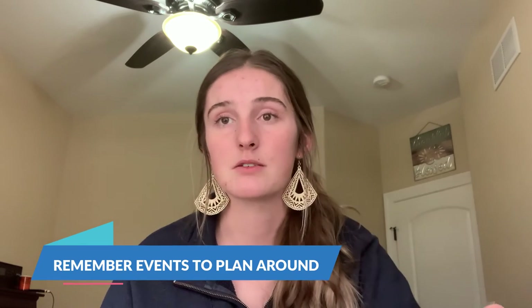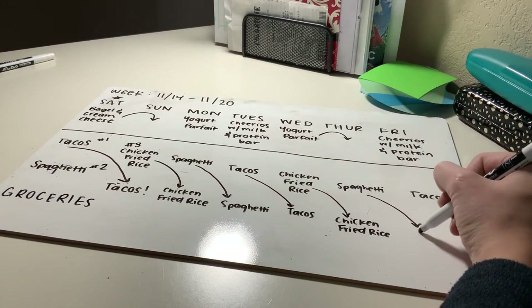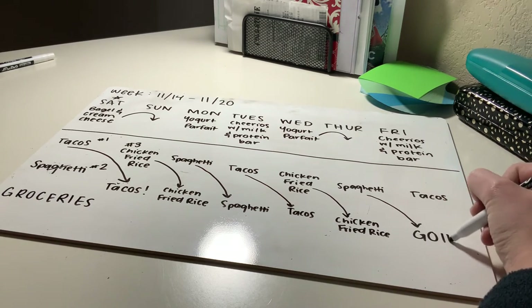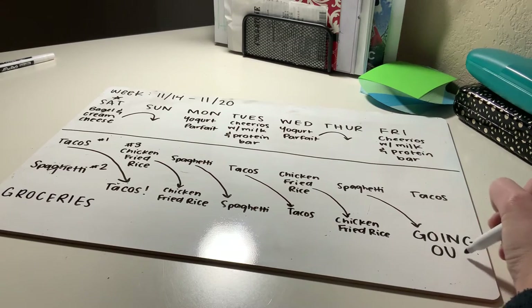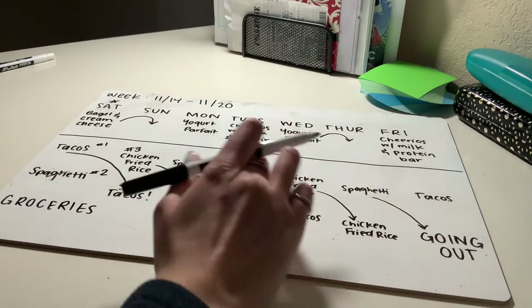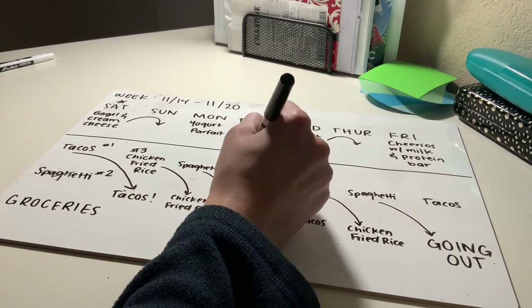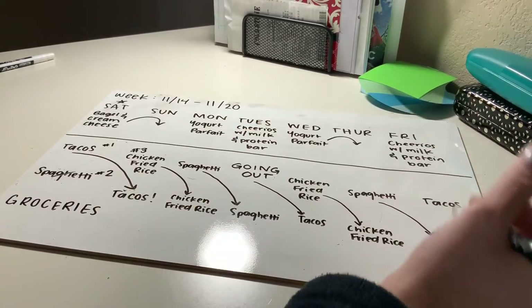Remember that there will be nights you're going out or having people over, so some nights you may not have leftovers. For this week, I planned Friday night to not have dinner because there was an event going on, and Tuesday I went out to lunch with friends. There are definitely areas in your plan you can leave blank because you know you won't be eating at home.